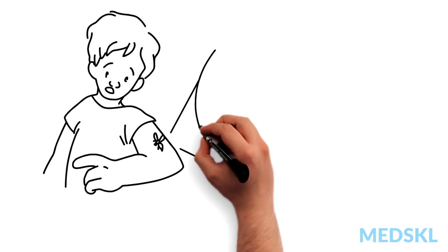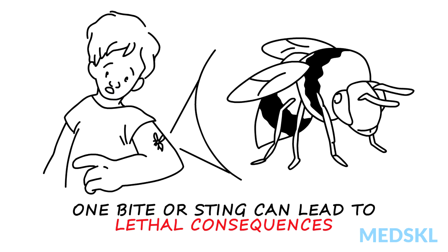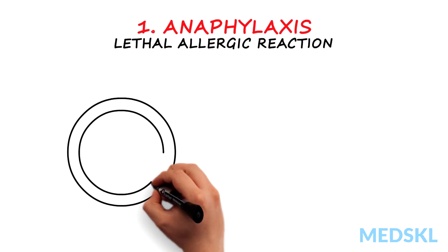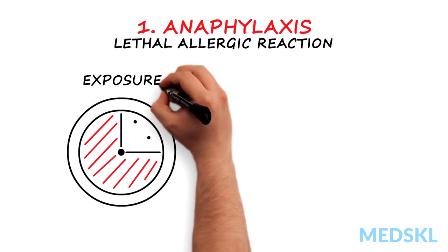Don't let insecticides fool you. One bite or sting can lead to lethal consequences. Three things you can't miss when evaluating a patient with a bug bite: one, anaphylaxis. Anaphylaxis is a lethal allergic reaction that develops within the first 15 minutes to one hour post exposure,